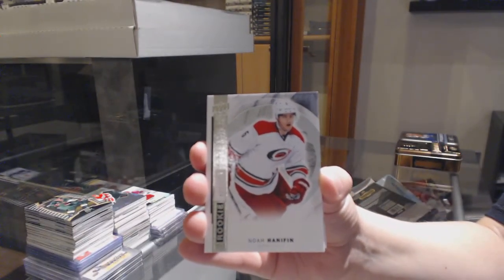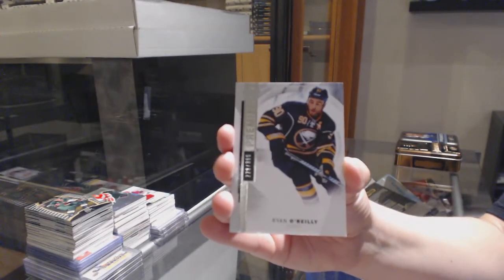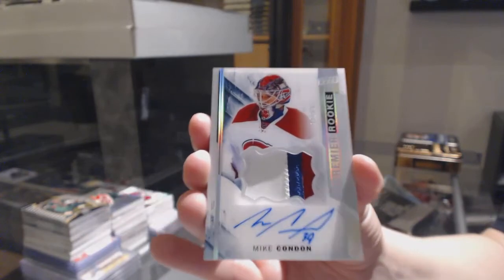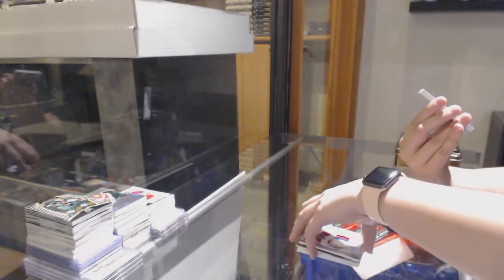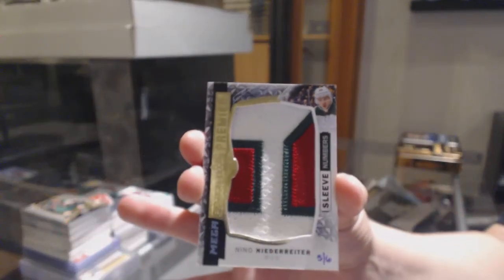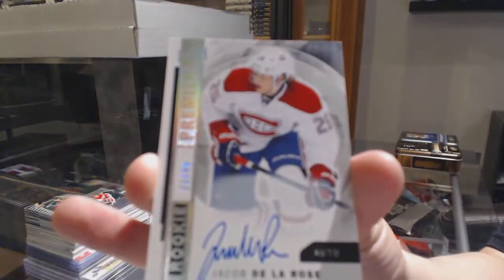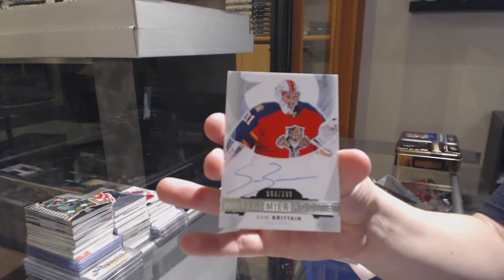A Redemption acetate rookie auto patch numbered to $2.99. Numbered to $3.99 for Buffalo, Ryan O'Reilly. We've got a Spectrum Rookie Patch Auto numbered to $65 for the Montreal Canadiens, Mike Condon — that's pretty, mega patch sleeve numbers. Numbered to five of six for the Minnesota Wild, Nino Niederreiter. We've got numbered to $49 rookie base auto for Montreal, Jacob Delarose. And we finish off with Sam Brittain, numbered to $3.99 rookie auto for Florida.